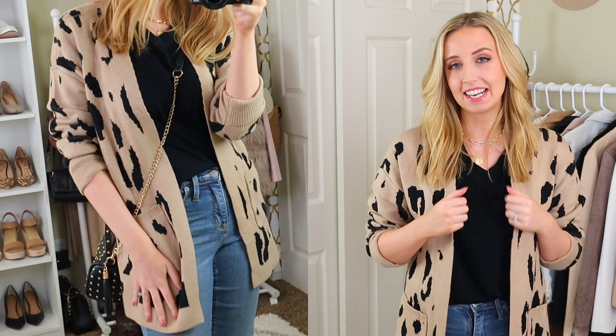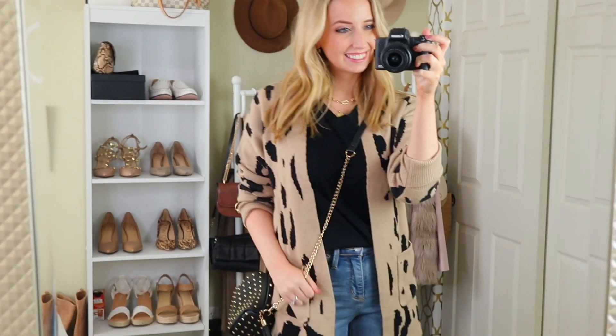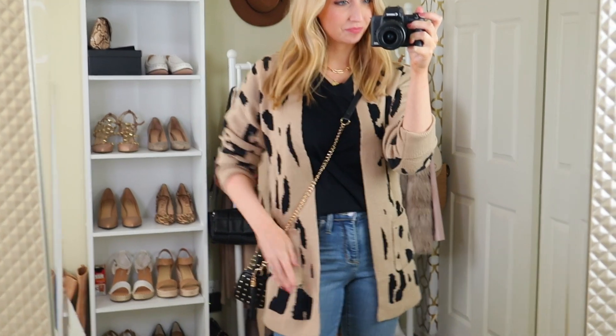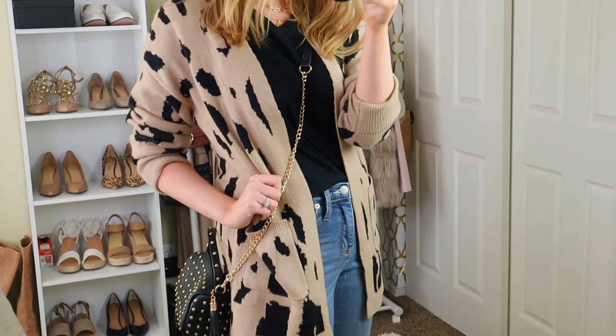Staying on the animal print trend is this cardigan that I picked up from Amazon. I have to admit, this has been sitting in my wishlist for maybe a year. I was always really hesitant because I thought it was probably going to be itchy. It is not itchy at all. This cardigan is seriously so soft. It's not Barefoot Dreams — that is a different level of soft and cozy — but this is soft. And I have sensitive skin, so I know itchy.